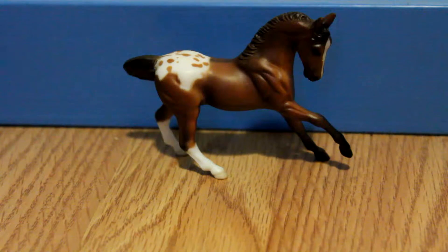Hello, it's Ruffian482, and today I'm going to show you my Breyer Christmas haul. I'm going to start with the stablemates, and then I'm going to go up into the larger scale horses.